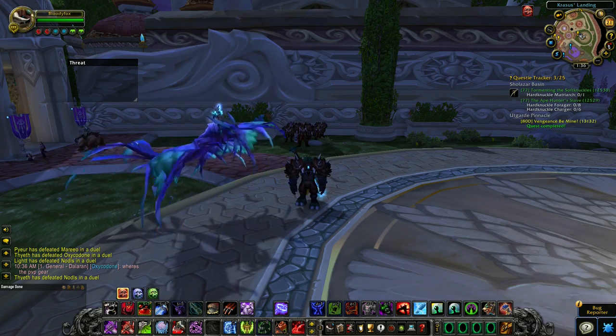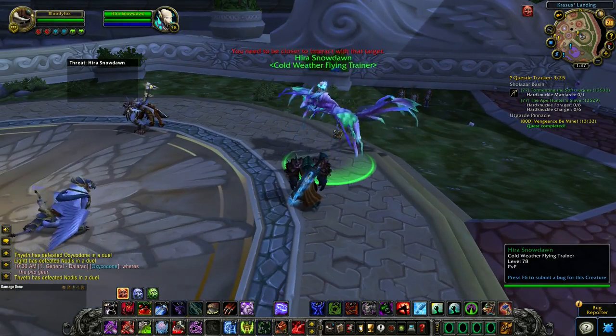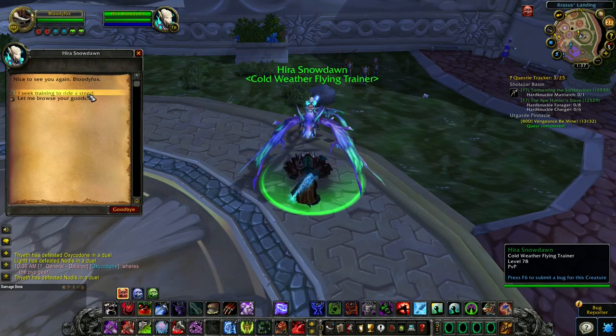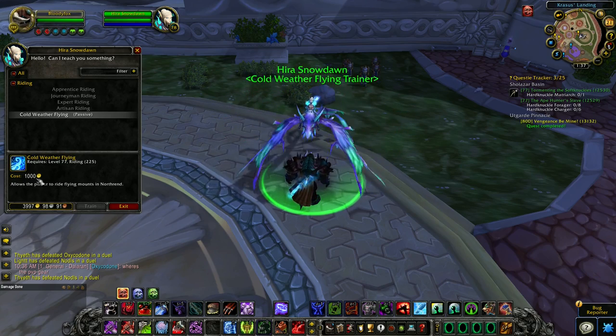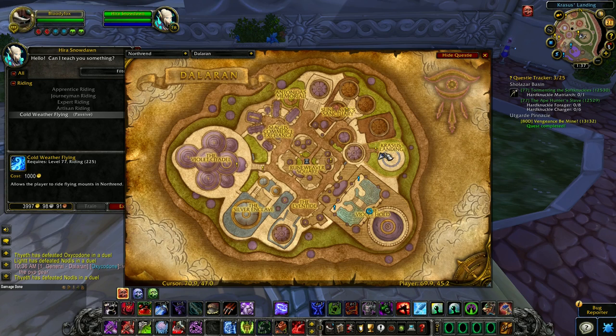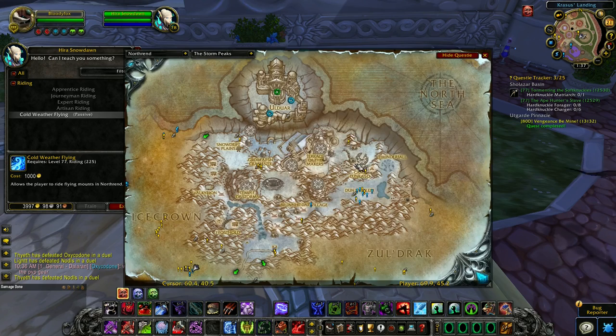After you reach level 77, you can learn how to fly in Northrend. For that, you need to find the Cold Weather Flying trainer and learn the Cold Weather Flying passive — the price is 1,000 gold. Trainer locations include Krasus' Landing in Dalaran, and you can also go to the Storm Peaks at K3.